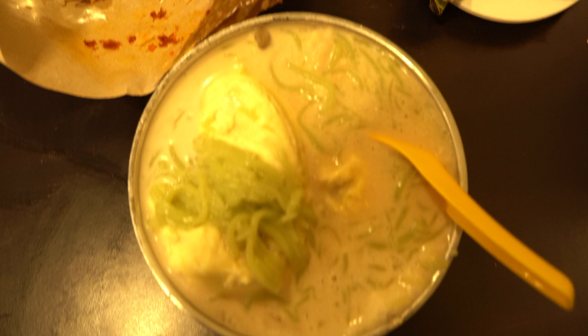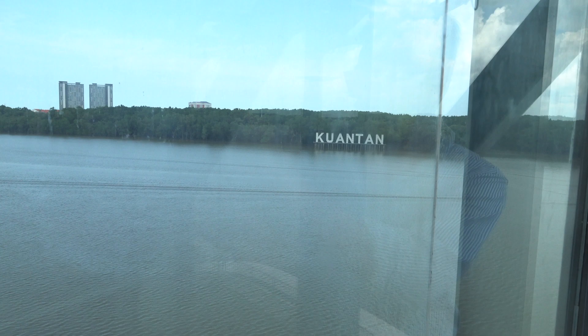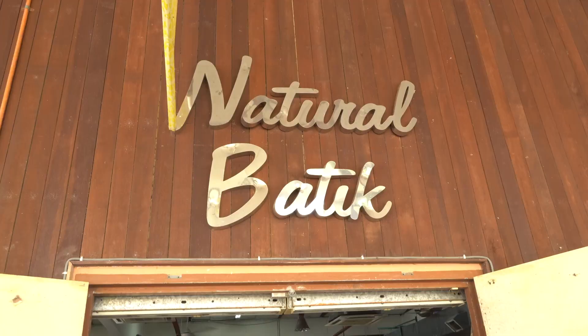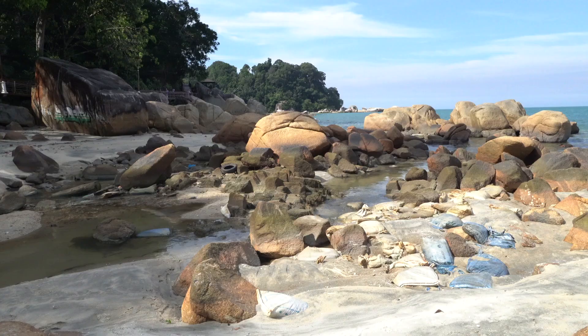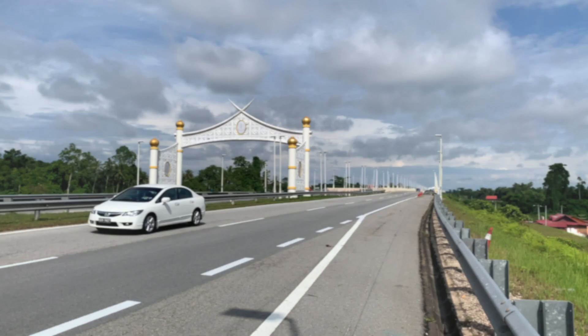K-U-A-N-T-A-N. Ladies and gentlemen, welcome to the beautiful city of Kuantan. Sky, sun, river — the South China Sea provides a beautiful backdrop to the landscape of Kuantan. It's alluring, it's so relaxed, and it stirs my emotions.